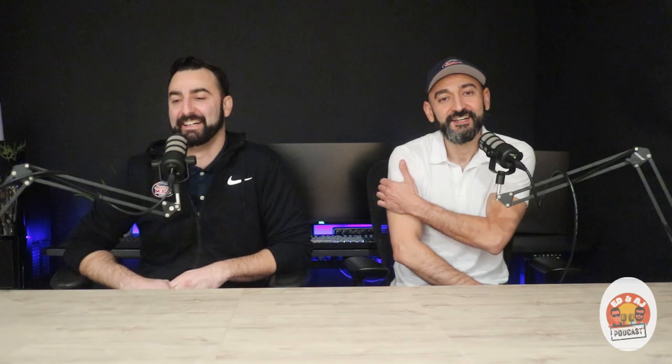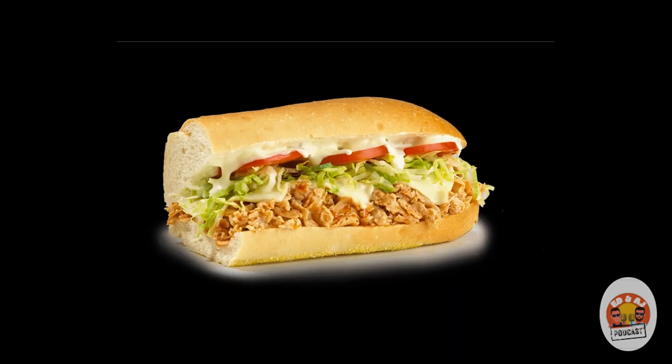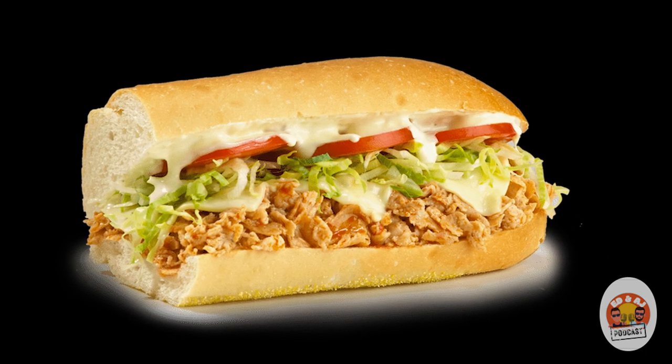Number four for me is also a chicken sandwich — the number 44, the Buffalo Chicken Cheesesteak. Very similar in a sense to the 26: you've got the chicken, the buffalo sauce, the white American cheese, blue cheese, lettuce and tomato. Blue cheese is a tough one for me, but it grew on me. I started having it with blue cheese after trying it at other places, and I was like, alright, let me give it another shot.